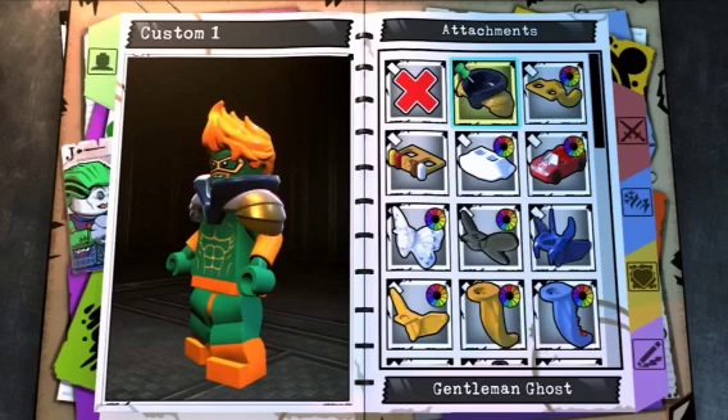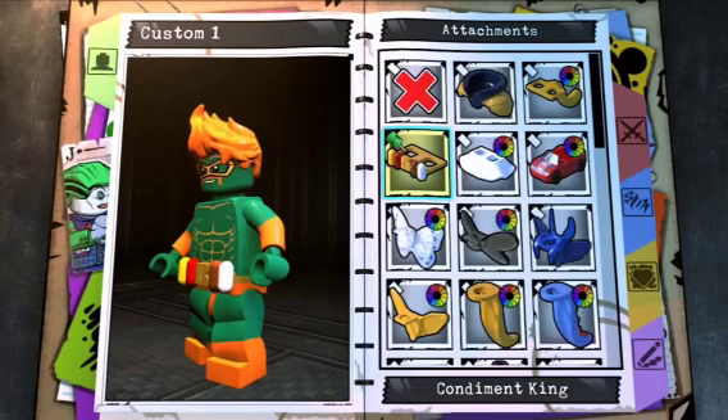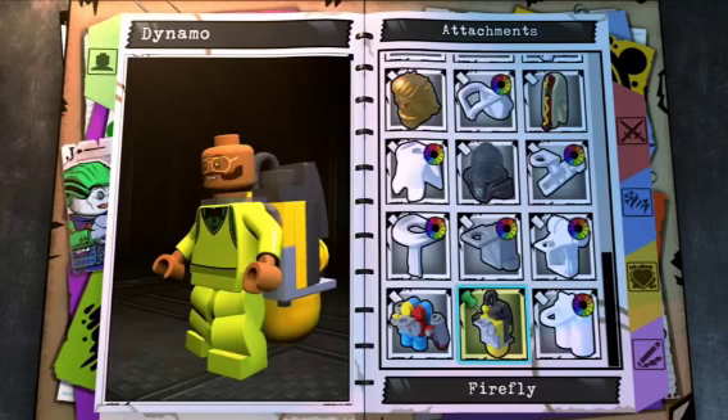Now I'm going to quickly go through some of the customizer parts that were shown. We saw parts from Gentleman Ghost, then Condiment King, then Firefly, more of Condiment King, and then Adam Strange. You can see all their parts listed at the bottom, except Condiment King's backpack isn't listed but you can clearly see it. You can also see Adam Strange's Hatchman — I didn't get a picture of that, but it shows up somewhere. I think it's pretty cool that those characters will be in the game.